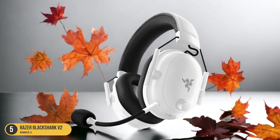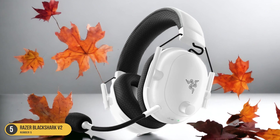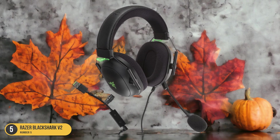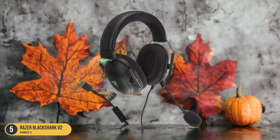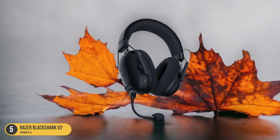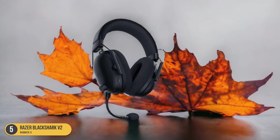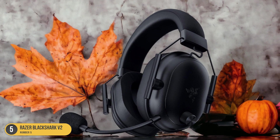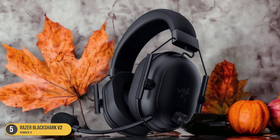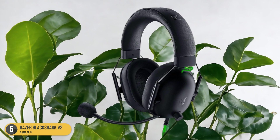The sound quality is simply remarkable, providing immersive audio that allows me to hear every detail in the game. The clarity and depth of the soundstage make me feel like I'm right in the middle of the action. Additionally, the sleek design is both stylish and functional. The ear cups are made with plush memory foam that conforms to the shape of my ears, providing a comfortable fit even during long gaming sessions. The lightweight construction also ensures that I can wear the headset for hours without any discomfort.